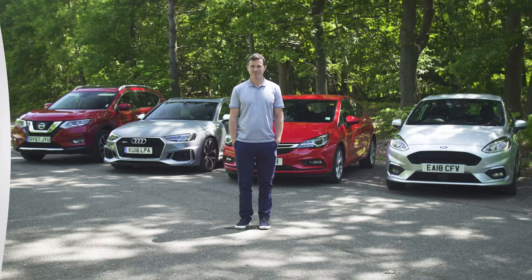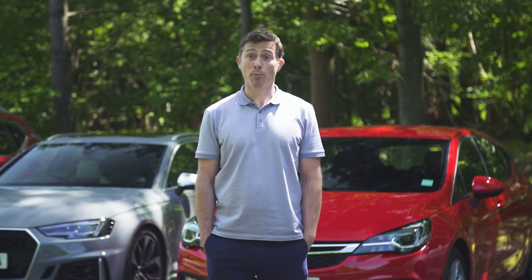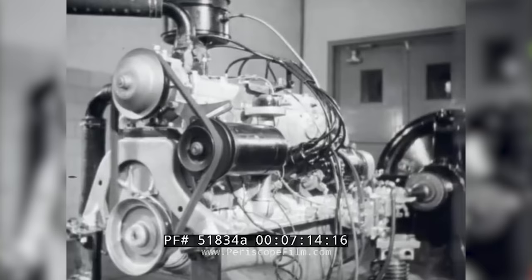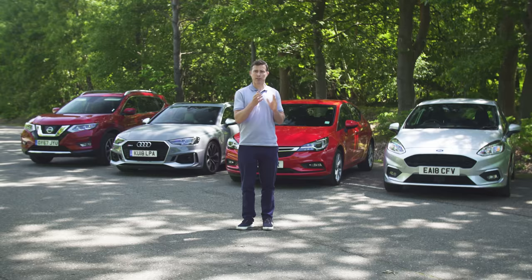Up until now, a car's emissions and economy figures were calculated using the NEDC, which actually stands for New European Driving Cycle. With this, the economy isn't actually tested out on the road — it's tested in a laboratory with the engine actually out of the car. The engine is run on a cycle to mimic driving in town and out of town. While this gives a consistent test procedure across all cars, which is fair, the test cycle itself isn't actually that realistic to how cars are actually driven out on the road.